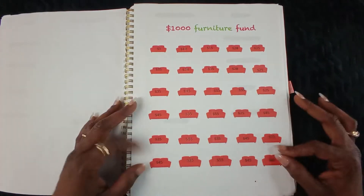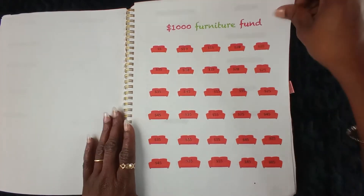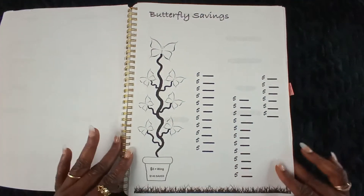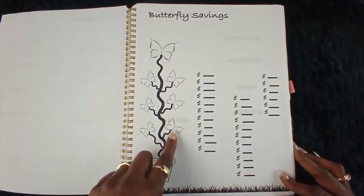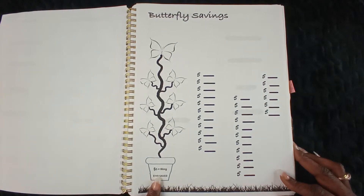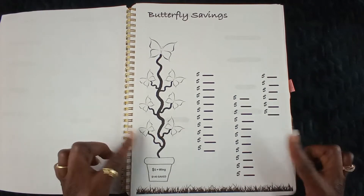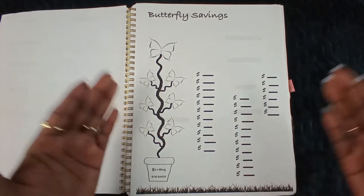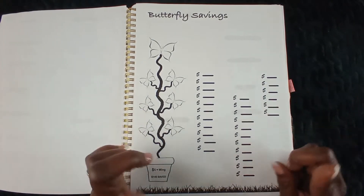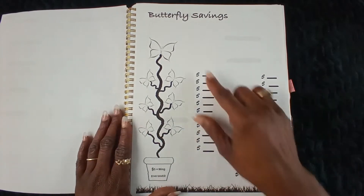Next is going to be my butterfly savings — each wing is $5, and once you fill them up, $140 you have saved. I'm going to be very clear with you guys: I will not be stuffing every challenge every week. If it's possible I will, if it's not possible then we just gonna stuff what we can. Five dollars, boom, mark it off, mark it off, color it in all different kinds of colors.